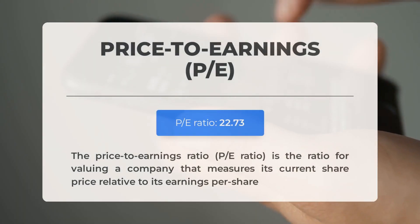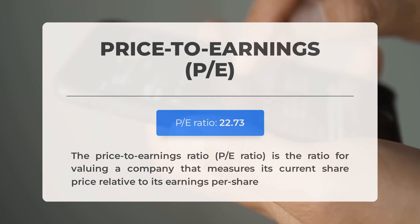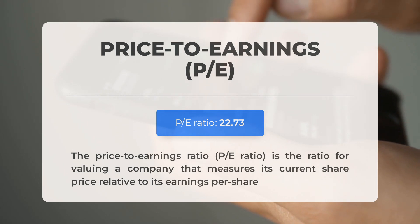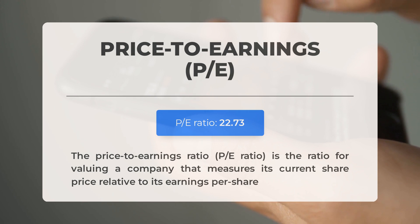Looking at fundamental data: the price-to-earnings (P/E) ratio is within a normal range, typically found in businesses with established track records or predictable revenues. The next earnings report for Q4 2023 is scheduled for January 30th, 2024. According to analyst consensus estimates, the expected earnings per share is $4.57. Monitoring these numbers is crucial as they can significantly impact stock prices.